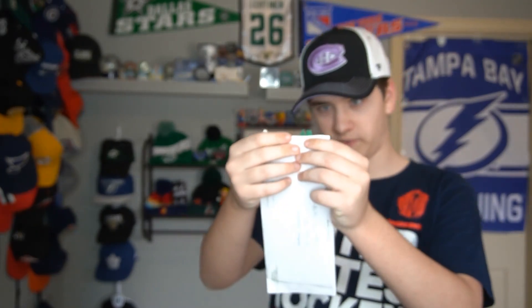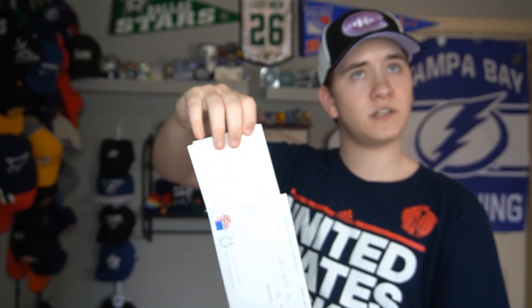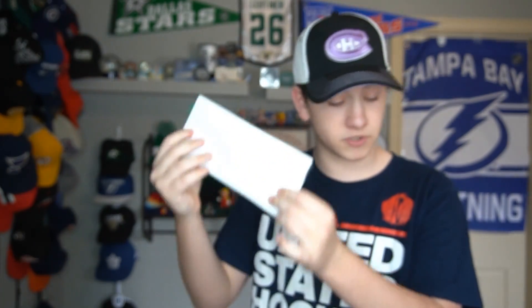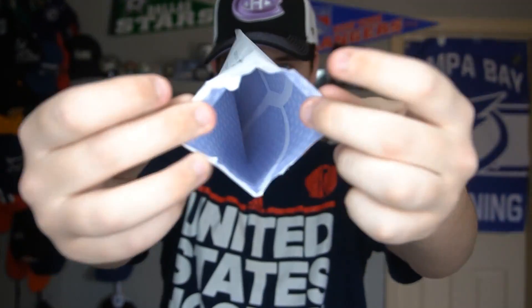Gotta get my handy-dandy box cutter. Let's rip this thing open. There's already a little bit of stuff popping off here. We got some letters actually — you'll see what's in here. The thickness of this thing seems to be enshrouded in some paper. Nothing else in the letter, just to make sure. Maybe you guys can see inside there.